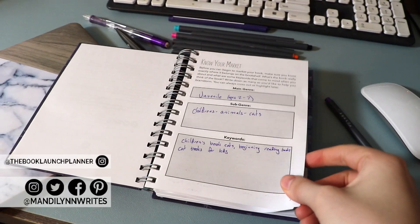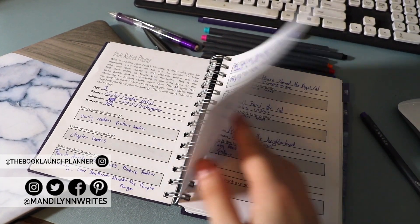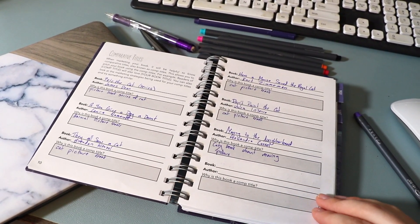Let me be the first to say that today is release day for the Book Launch Planner. If you'd like to order your own copy, it will be linked down below. In today's video, I'm telling you all about how I'm using the Book Launch Planner to plan the book launch for my first children's book, Mr. Moon's Big Move.